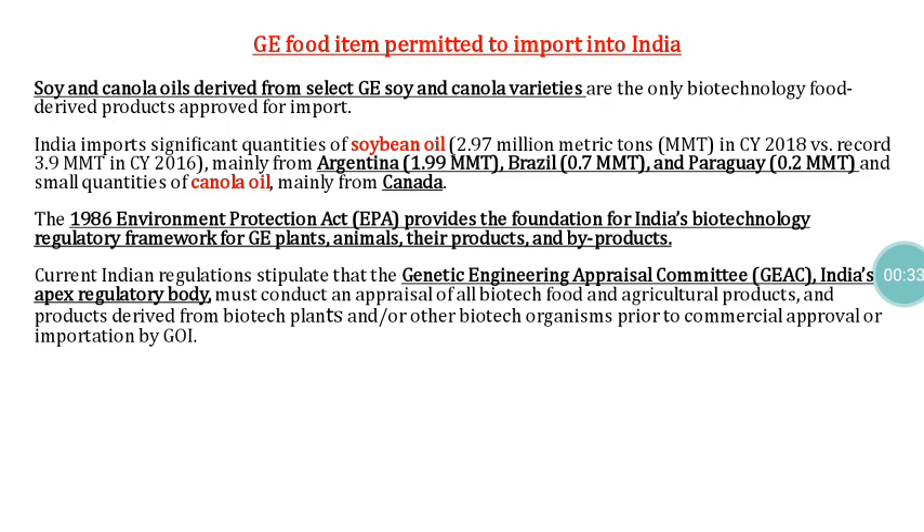Import regulations are governed by the Environmental Protection Act of 1986, which is the foundation for India's biotechnology regulatory framework for genetically engineered plants, animals, and their products. The Genetic Engineering Appraisal Committee (GEAC) is the apex regulatory body that conducts appraisal of all biotech food and agriculture products and products derived from biotech plants or organisms prior to commercial approval or importation.